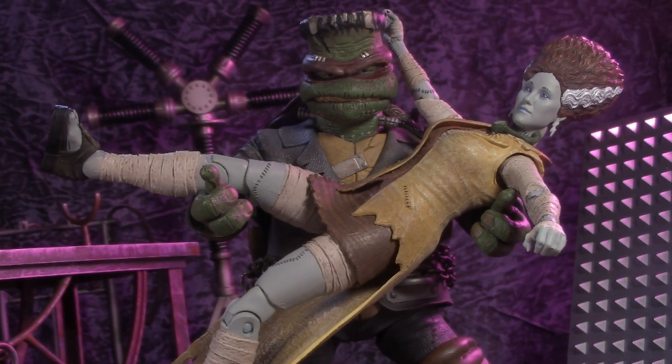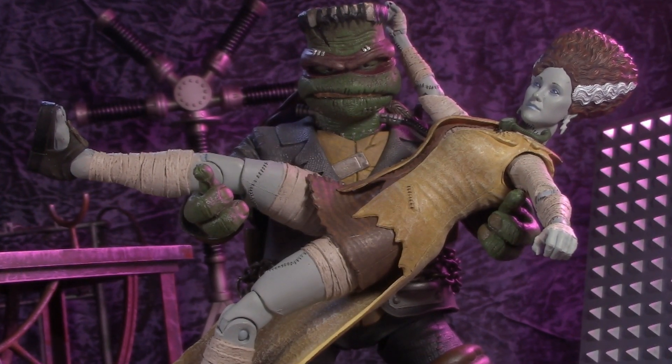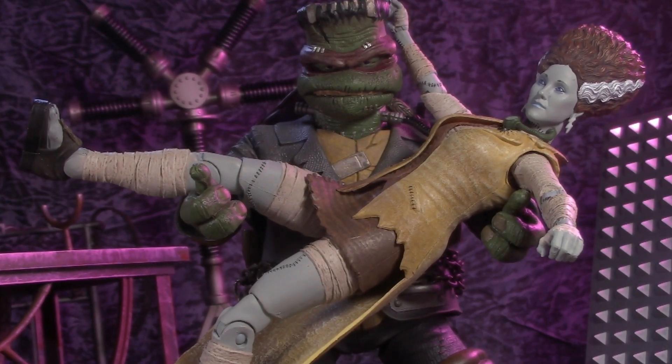Today, our tour of Teenage Mutant Ninja Turtles turned Universal Monsters continues with Raphael as Frankenstein and April O'Neil as his bride.